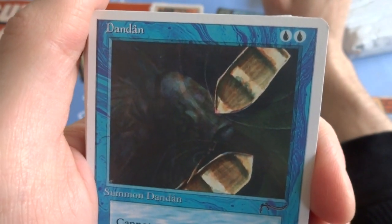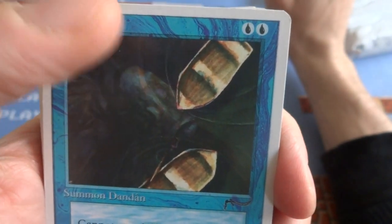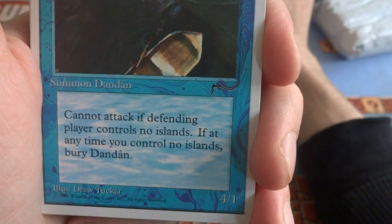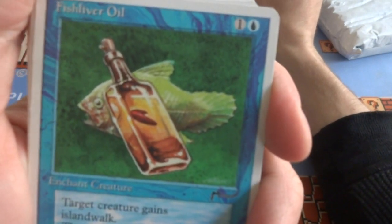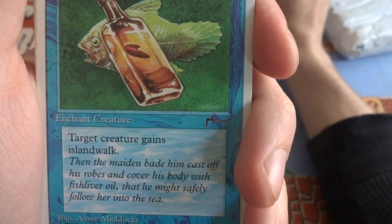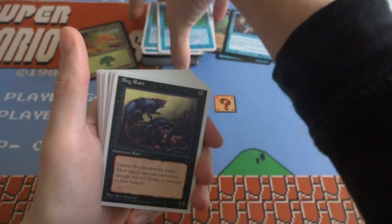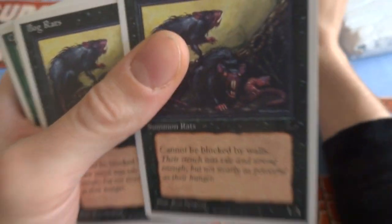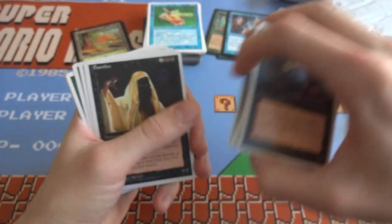Got a Dandan — two blue. Not really sure what the picture is, it's always hard to tell. It is — these are giant rowboats, and underneath in the water there's this fish coming up, about to get them, and there's no one on the boats. Cannot attack if ending player controls no islands — if at any time you control no islands, bury Dandan. It's a 4/1. Got a couple of those. Got some Fish Liver Oil — one and a blue, target creature gains island walk. Got some Bog Rats — cannot be blocked by walls, it's one black. These rats got some nasty looking teeth and they'll go right through the walls, especially against wall decks. Banshee — 2 and 2 black. X and tap: Banshee deals X damage, half rounded up to you and half rounded down to target creature or player. It's a 0/1 — ouch. You could use this to finish the game.